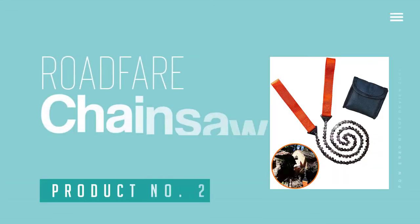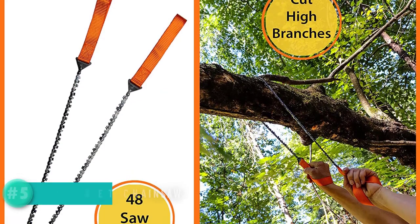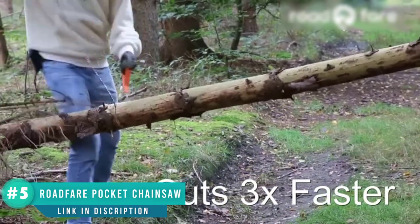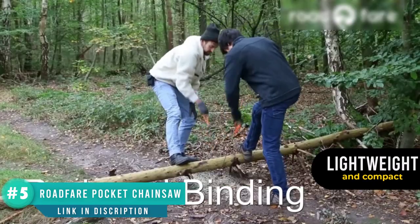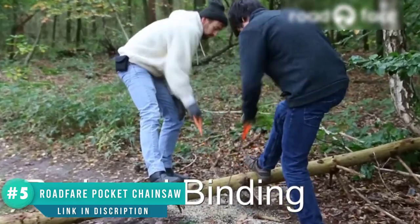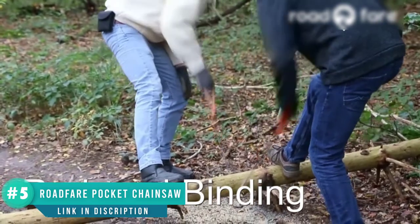Number two: Roadfair pocket chainsaw, 36 inch. It might not look like a modern-day chainsaw, but this Roadfair pocket chainsaw is pretty impressive. You can fit it in a little pouch on your belt so it won't take up valuable space in your pack. This 36-inch saw has 48 teeth with one on every link, meaning it will cut wood much faster than many saws which have a tooth only on every second or third link.